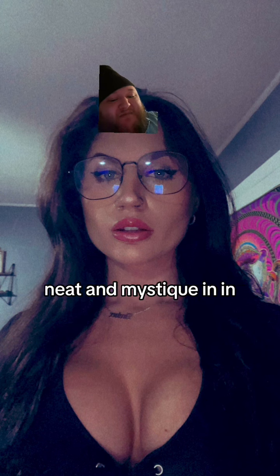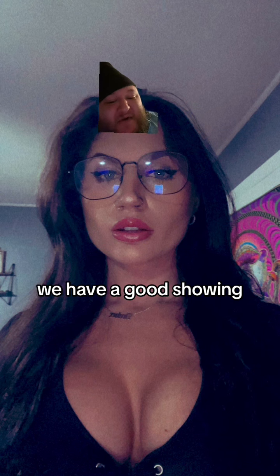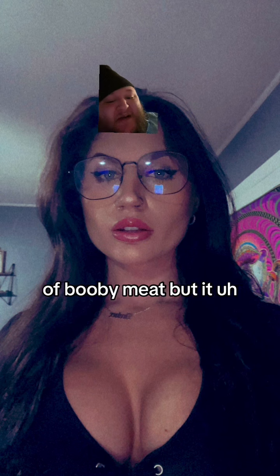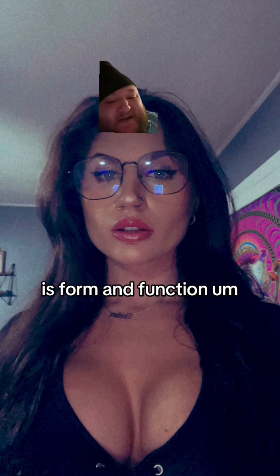Meat and mystique — and never before has it been more exemplified than with this pair. We have a good showing, a good boost-up of booby meat, but accentuated yet concealed by this very modest but still stylish top. Everything here is form and function, much like a Japanese luxury vehicle.